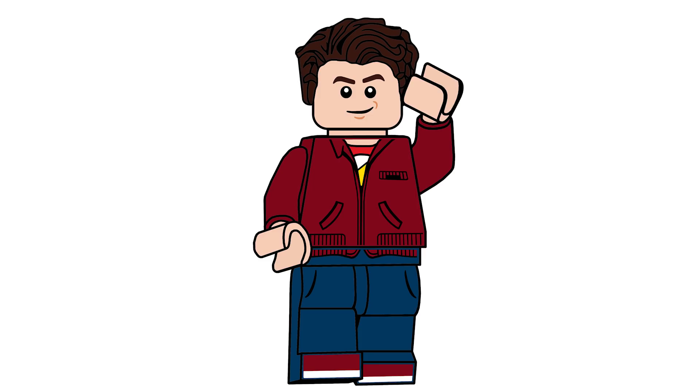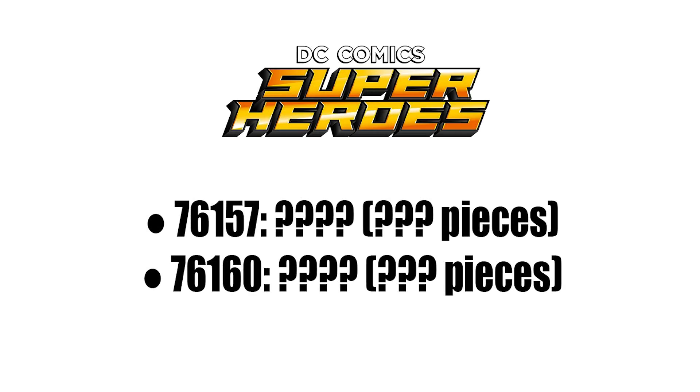We don't have anything concrete except for some set numbers assigned to the superheroes range. I'm not sure specifically what is Marvel and what is DC, but we actually know two DC things confirmed back in July. Set number 76157 is a Wonder Woman set based on the new Wonder Woman 1984 movie coming out next year. The rumor is that this might be a 4+ set, which is a bit disappointing, though it doesn't quite make sense given the movie's audience.